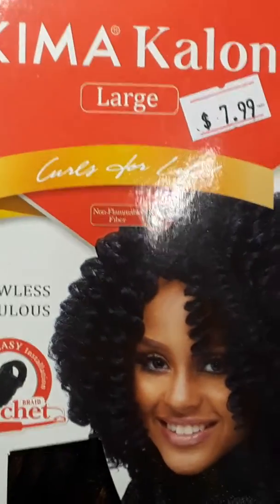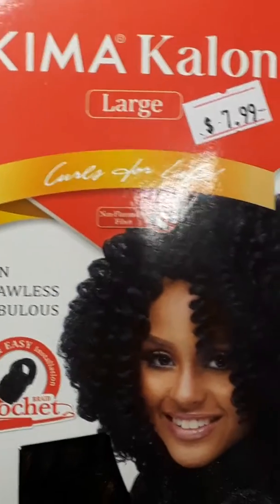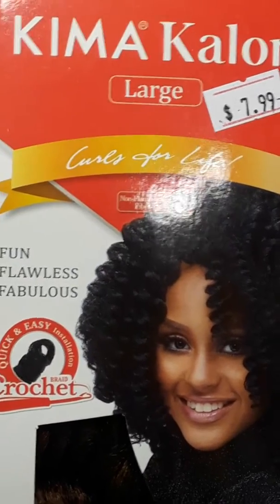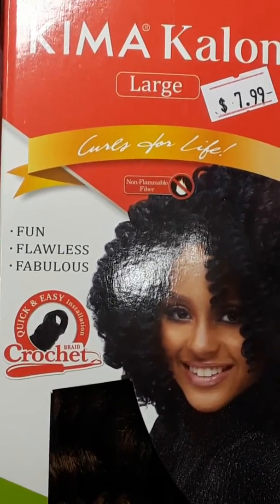Hey you guys, this is Keisha coming to you with some new hair that I saw in a hair supply store. This is called Kima Kilon — it's large, it's $7.99, and there are a lot of curls in the hair.